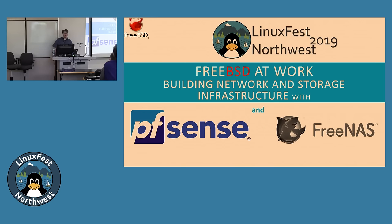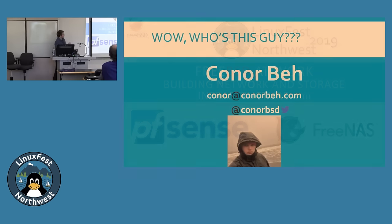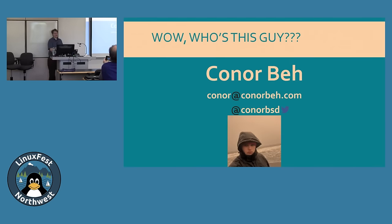This is Freebies Day at Work: building network and storage infrastructure with PFSense and FreeNAS for LinuxFest 2019. My name is Connor Bay, I'm 19 years old. This is my second year at LinuxFest — I had so much fun last year I just had to come back and try presenting this year.